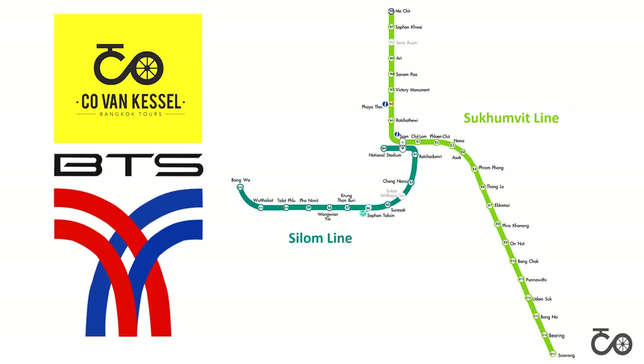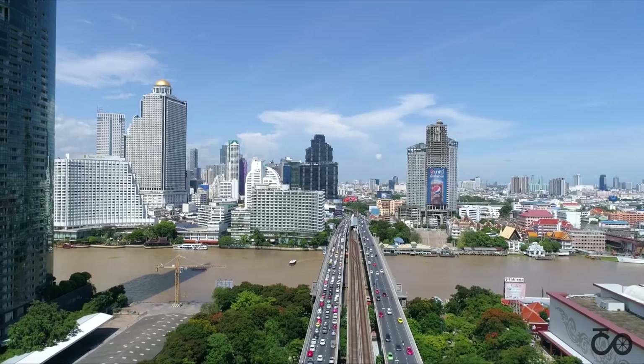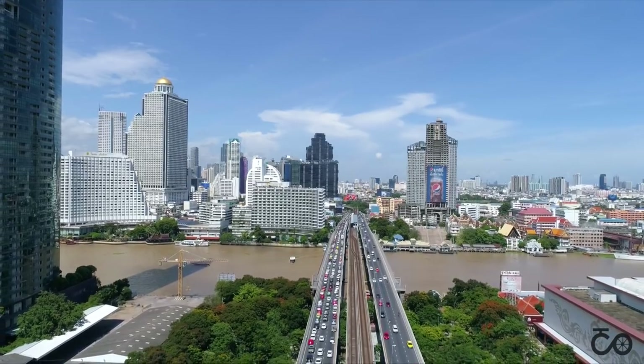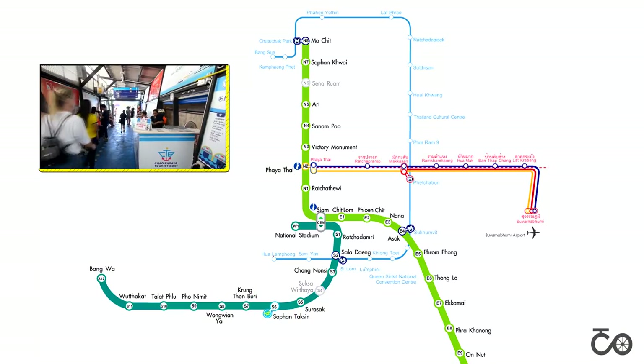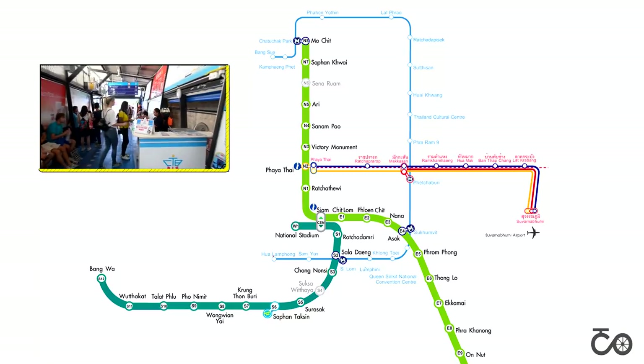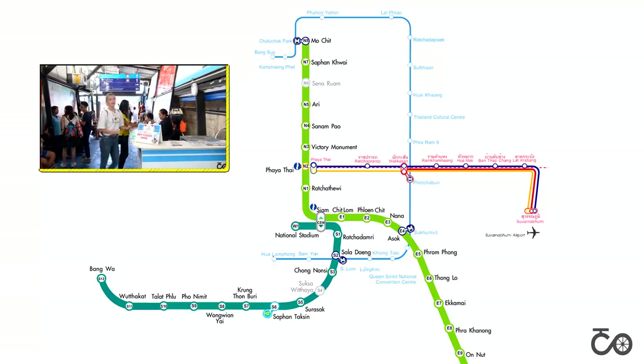The Silom line starts at the National Stadium and ends at Bangwa in Thonburi, across the Chao Phraya river. It passes through major areas like Silom, where you can interchange with the subway, and Saphan Taksin, where you can board the express boat at the Sathorn pier. You can check our other video on how to use the Chao Phraya express boat.